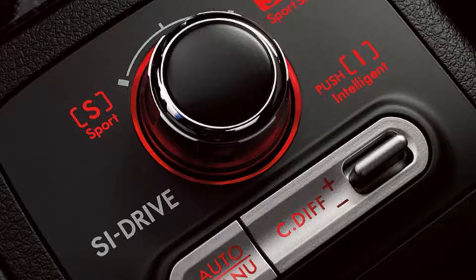5. Driver Controlled Center Differential All-Wheel Drive. Exclusive to the WRX STi, DCCD All-Wheel Drive uses an electronically managed multi-plate transfer clutch and a mechanical limited slip differential in conjunction with a planetary gear type center differential to control power distribution between the front and rear wheels. Featuring manual and three automatic modes, DCCD splits power 41% front and 59% rear.